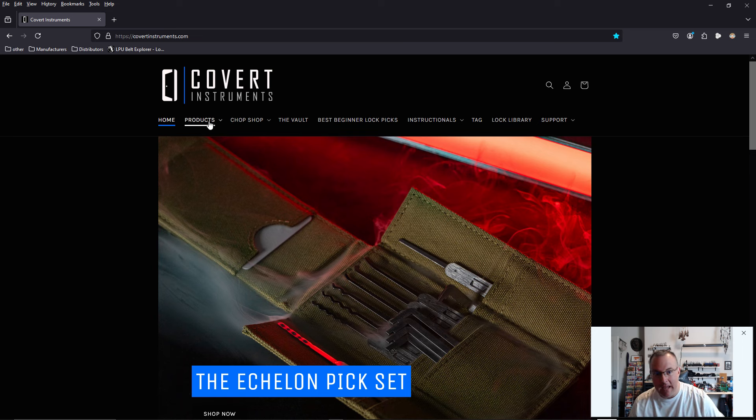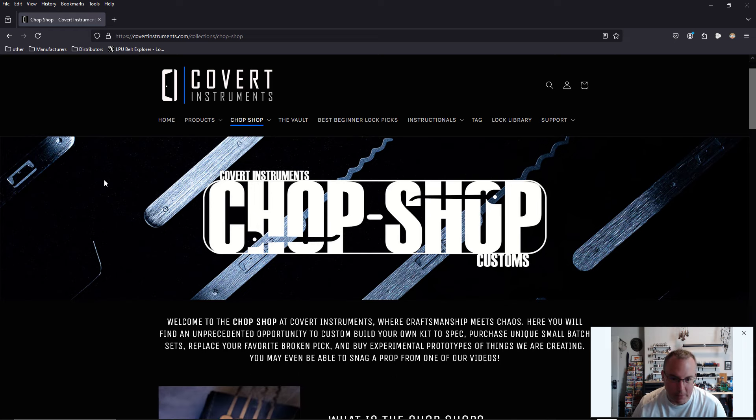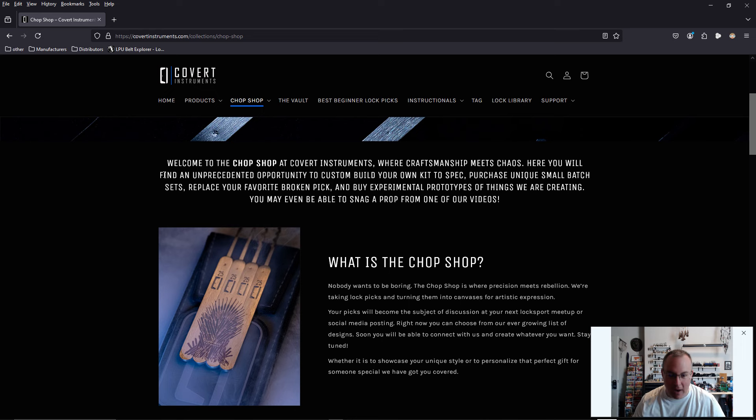Covert Instruments came out with a new section of their website called The Chop Shop. And it is finally here — The Custom Chop Shop. Welcome to The Chop Shop at Covert Instruments, where craftsmanship meets chaos. Here you will find an unprecedented opportunity to custom build your own kit to spec, purchase unique small batch sets, replace your favorite broken pick, and buy experimental prototypes. You may even be able to snag a prop from one of their videos. This is awesome.